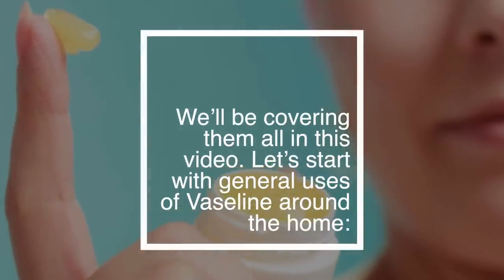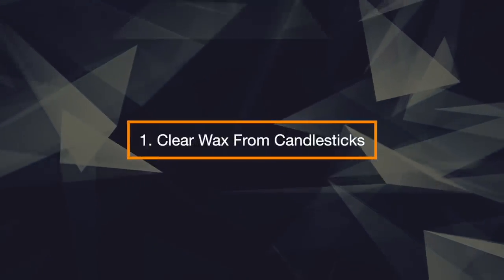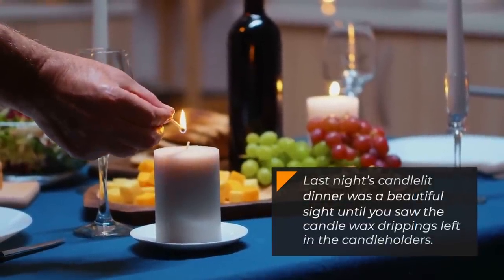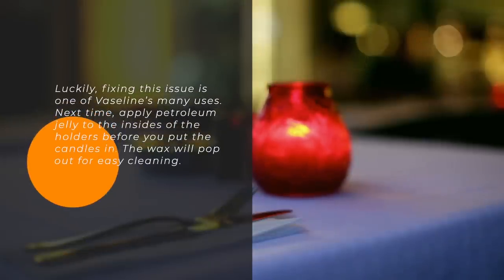Let's start with general uses of Vaseline around the home. 1. Clear Wax from Candlesticks. Last night's candlelit dinner was a beautiful sight until you saw the candle wax dripping left on the candle holders. Luckily, fixing this issue is one of Vaseline's many uses. Next time, apply petroleum jelly to the insides of the holders before you put the candles in. The wax will pop out for easy cleaning.